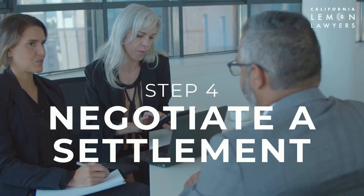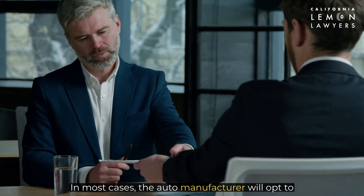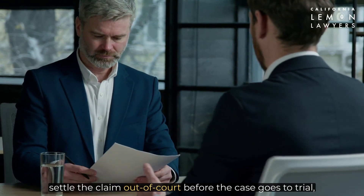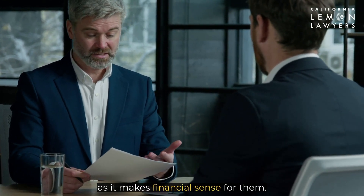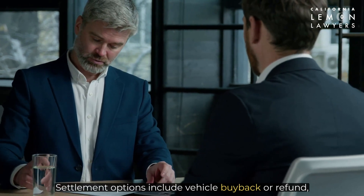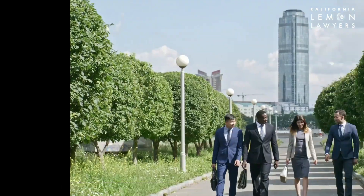Step four: negotiate a settlement. In most cases, the auto manufacturer will opt to settle the claim out of court before the case goes to trial, as it makes financial sense for them. Settlement options include vehicle buyback or refund, vehicle replacement, and cash and keep settlement.